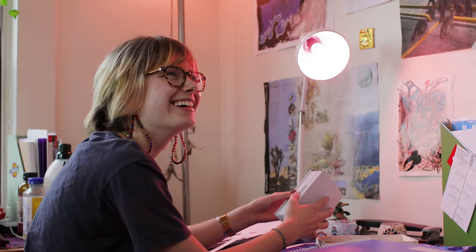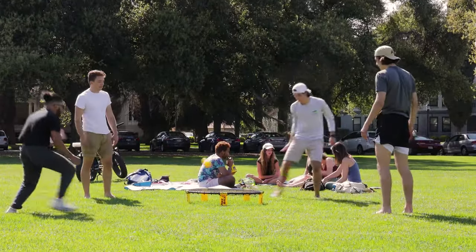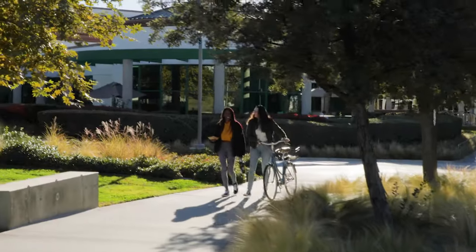I didn't expect the dorm to feel quite as much like a home as it does. The residents that I live with here, I will probably be friends with for my entire life.